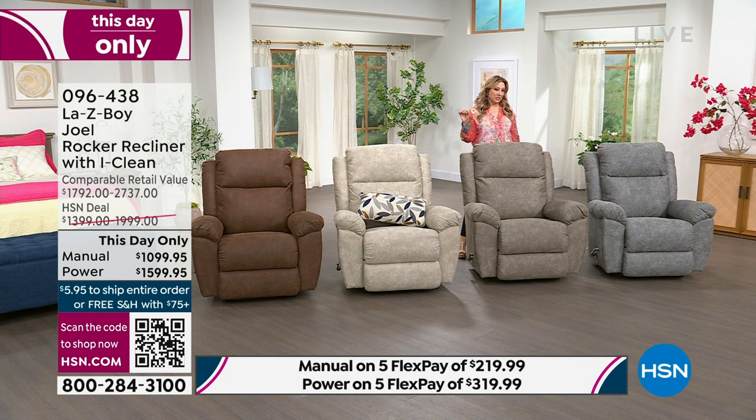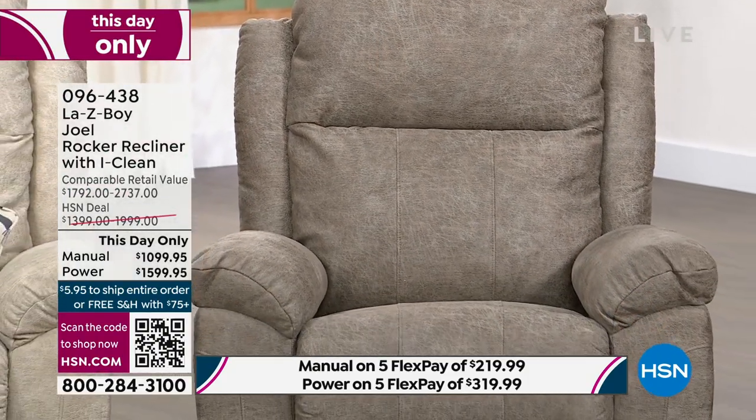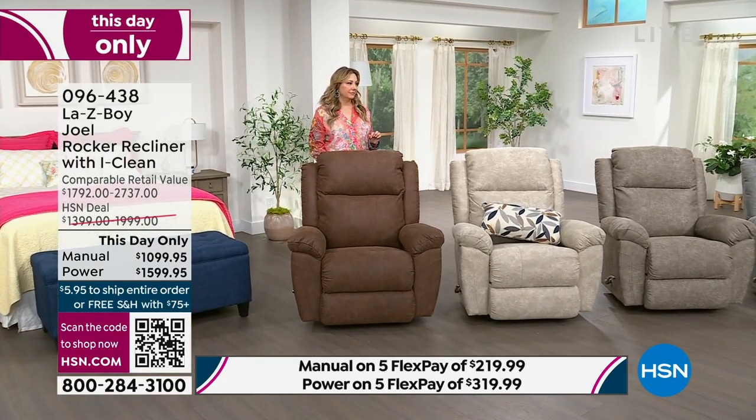When people tuned in at midnight to watch the Today's Special, they probably thought they had a long time to think it over — and now it's gone. We just have a couple left in the manual in the Today's Special in two colors. In the manual, you cannot wait. These are about to sell out in the This Day Only too. I know a lot of you prefer the manual — it's less expensive, and maybe you want it somewhere in the house where you don't have to plug in. This is also a rocker, which I love.